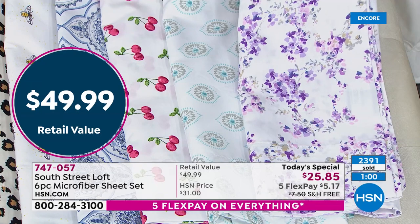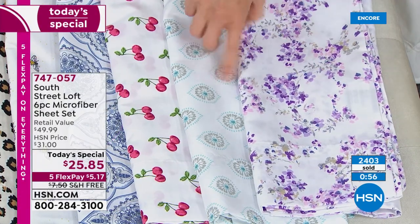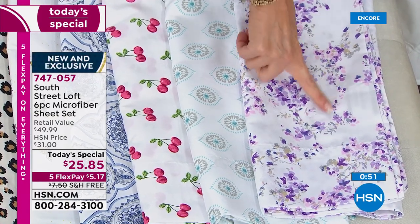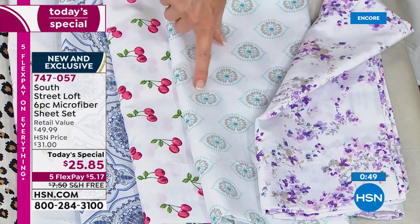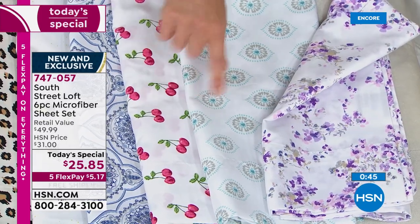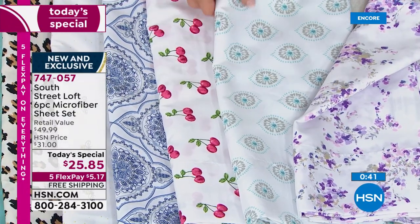You're getting fitted sheet, flat sheet, and four pillowcases. This is the lavender floral — so precious. Little bits of sage on a beautiful white background. This is called aqua medallion — it's got these little dotted medallions. Almost like a simple print, but so pretty and colorful.